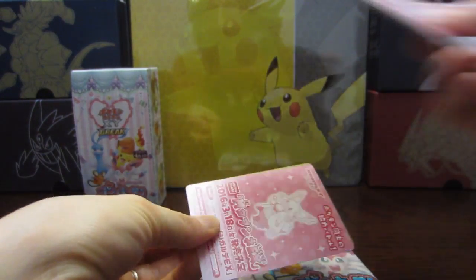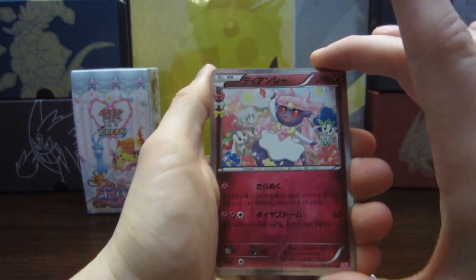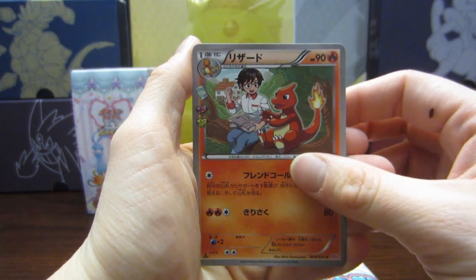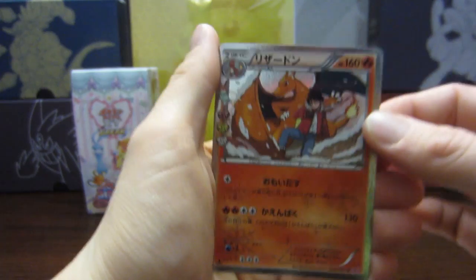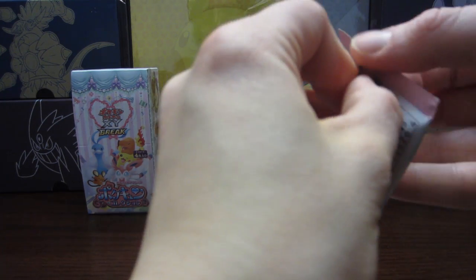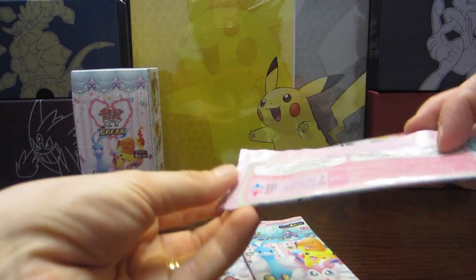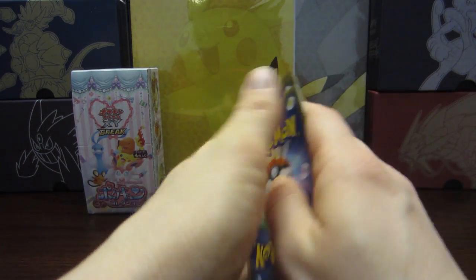I'm hoping to get six EXs altogether because I know that by this point I can't get all of them, but six altogether — maybe just getting that full art Sylveon would be amazing. We have Diancie, we have Charmeleon, we have Swablu and Charizard. I swear this Charizard is trolling me. A lot of people really like that Charizard. I could actually run this Charizard in a deck — that is how many I have pulled of this Charizard.